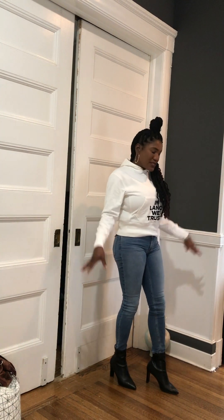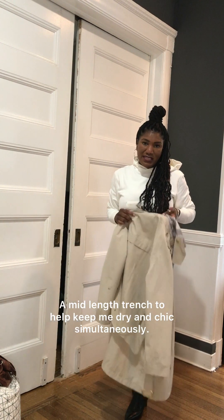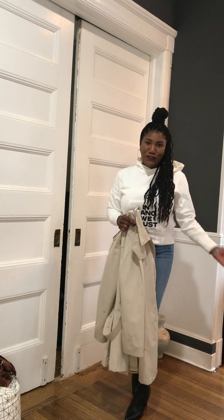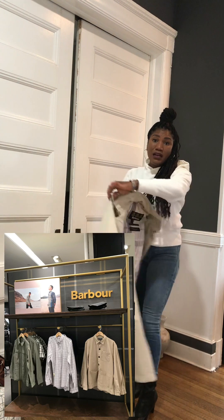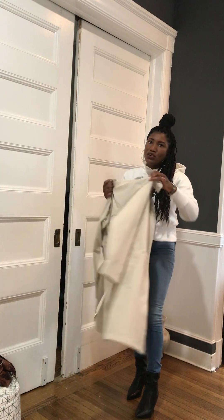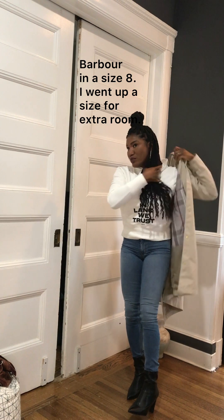I decided to rock this entire look with my Barbour trench coat. This is like a step down from the Burberry trench — if you can't afford the Burberry trench, this was my runner-up and I'm so glad I found it. You can find it at Bloomingdale's or on the Barbour website. It's really good quality and waterproof, so I'm going to rock this fit with my trench coat.